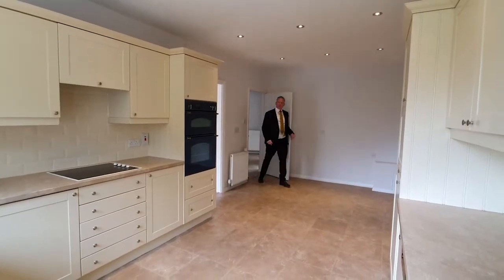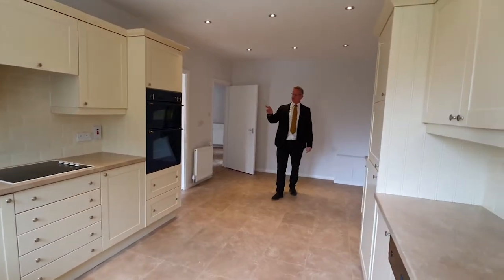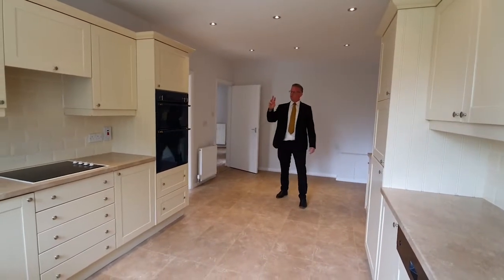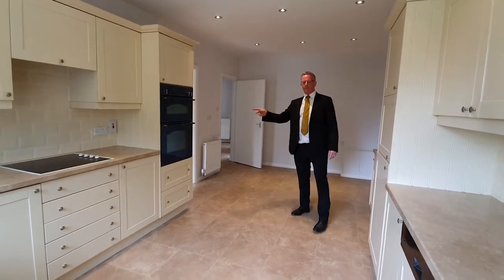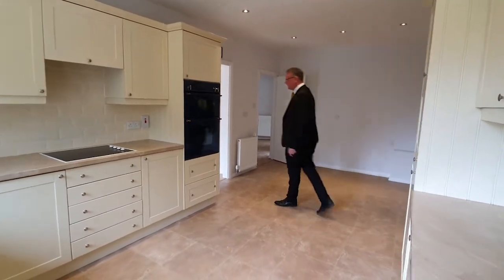Secondly, we have the very good-sized kitchen breakfast room, which has got integrated appliances — a fridge, dishwasher, ceramic hob and electric oven. We go back to the rear aspect and then through into the very good-sized dining room.